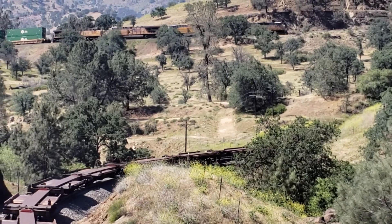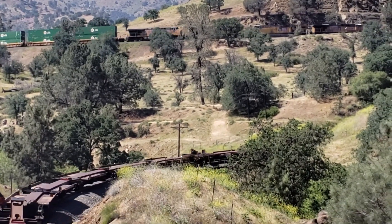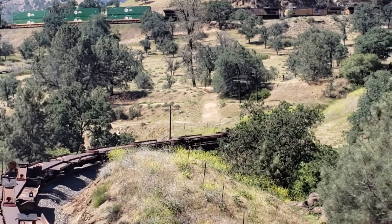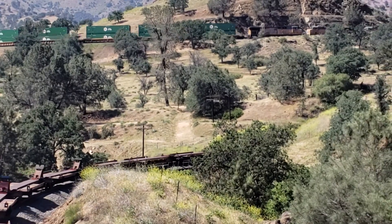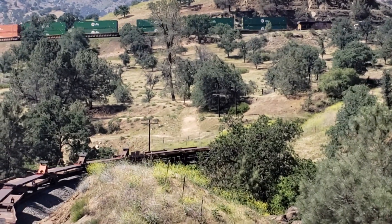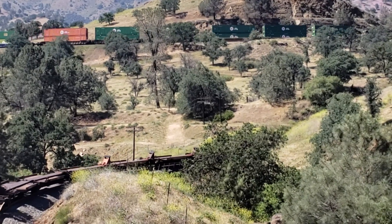The tail end is still dragging by us here. I don't know how long this train is — suffice it to say, it's pretty long.